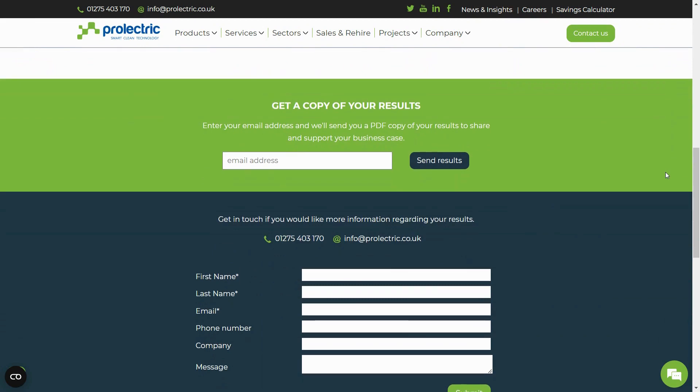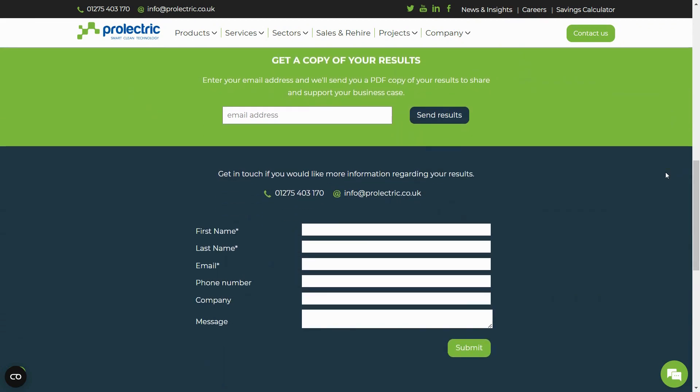If you didn't get a chance to forward the results to your email, you'll have another chance to do so. Furthermore, you can also contact our team to discuss your results and further benefits to switch from diesel to solar.